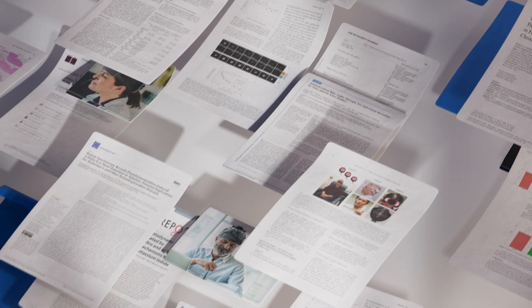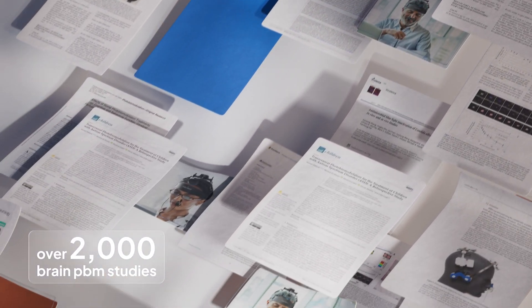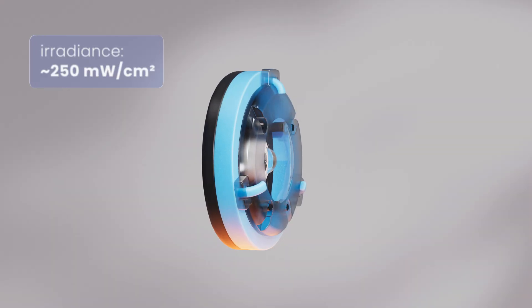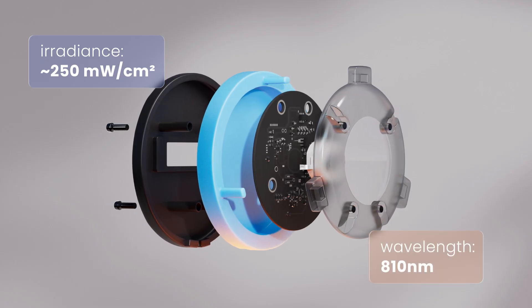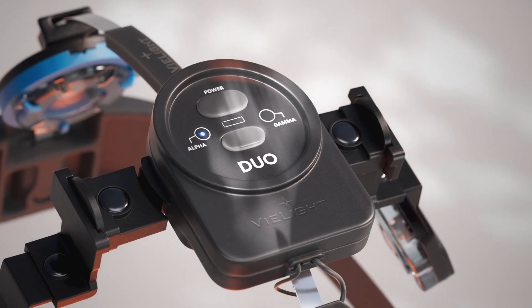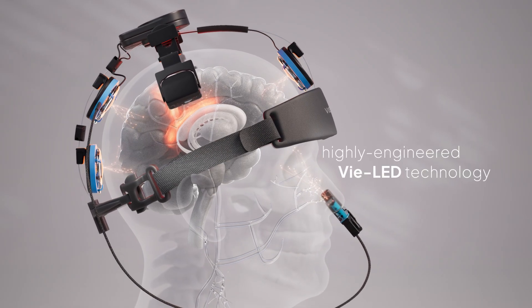A 2024 systematic review of over 2,000 brain photobiomodulation studies found that the most frequent parameters in effective studies were an irradiance of approximately 250 milliwatts per square centimeter, the 810 nanometer wavelength, and lasers. With their highly engineered V-LED technology, V-Light simulates the irradiance of lasers with the safety of LEDs, leading to optimal outcomes.